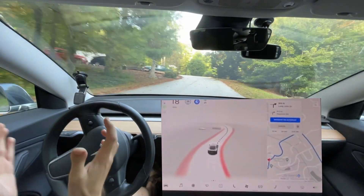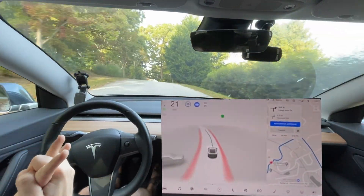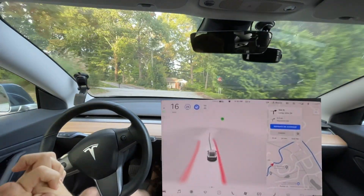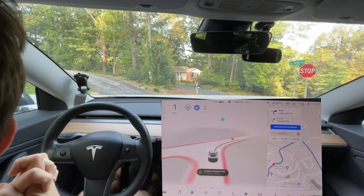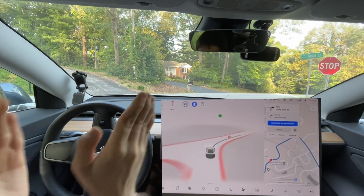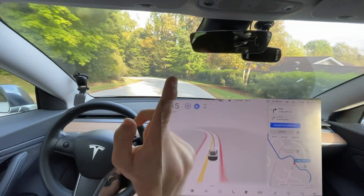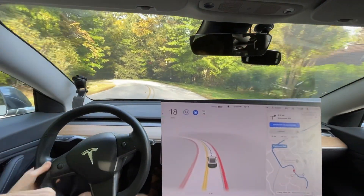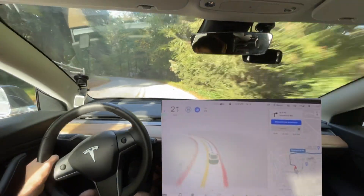Hello everyone, we are making our way back home. Technically the test route hasn't started until we're at the bottom of the mountain, but I wanted to show this — it's creeping. This is the first time, it's only done it one other time. Usually it's just blowing through the stop sign right there, so that's been improved in version 10.2.